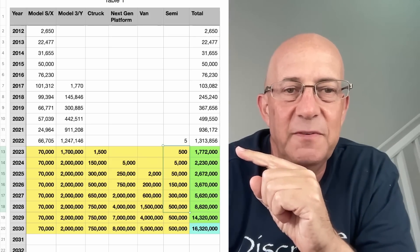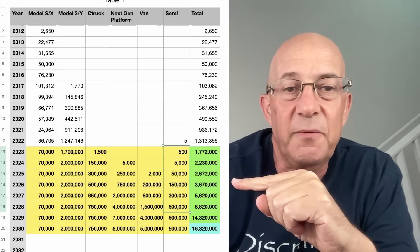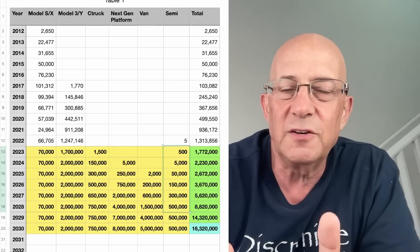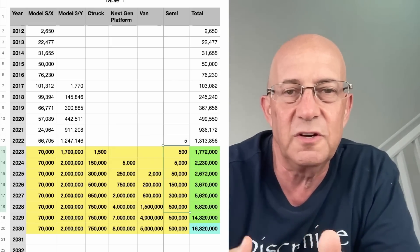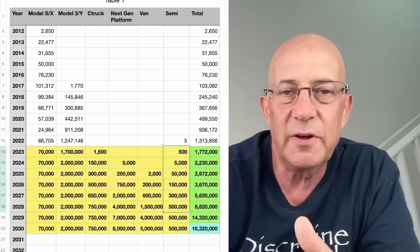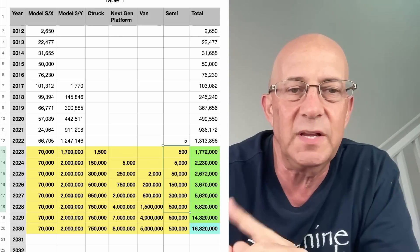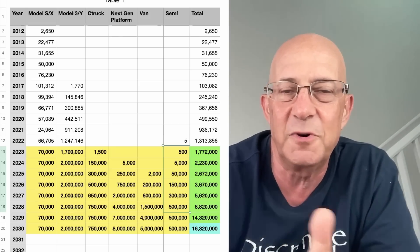I do think there's potential for Semi to sell more. If Semi goes to China, Europe, India, and some other countries, maybe there's potential for Semi to get bigger and reach a million units. But I don't think it's much more than a million units, and I think 500,000 is a good number to start with for now.